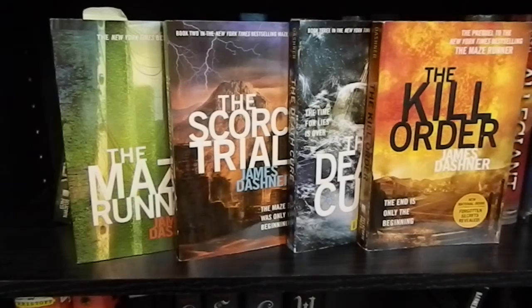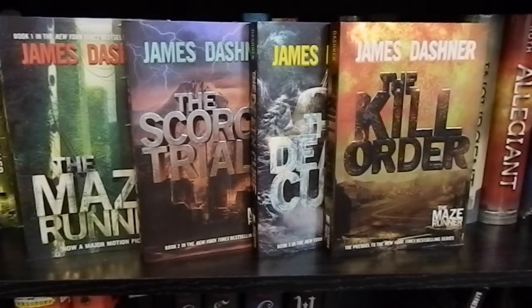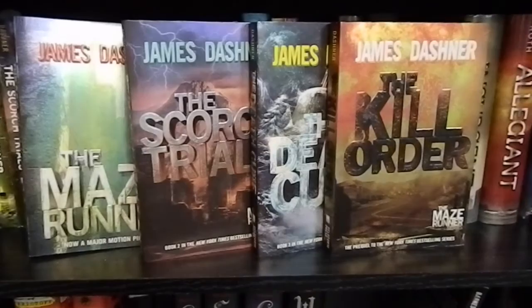First on the shelf I have the Maze Runner, the Scorch Trials, the Death Cure, and the Kill Order, all by James Dashner — this is the Maze Runner trilogy plus the prequel. And then after those, I have another set of the Maze Runner books. Why do you have more than one? Well, you can never have too many of your favorite books, and these are a slightly different edition, so I am okay with that.